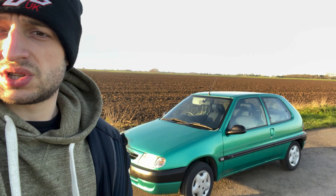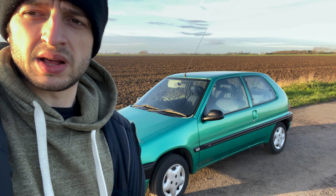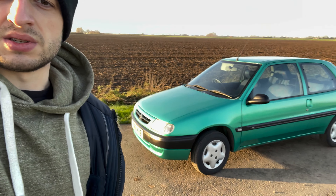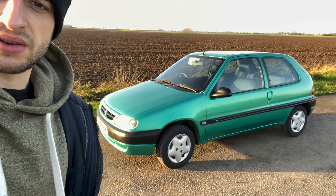It was a one-owner car until the previous owner bought it as a stop-gap while his timing chain was being replaced on his BMW, and I bought it from him, so it's a completely original car.